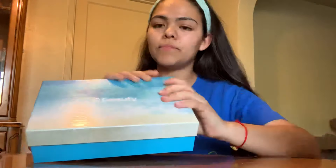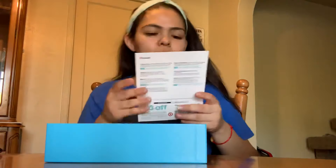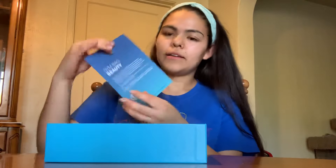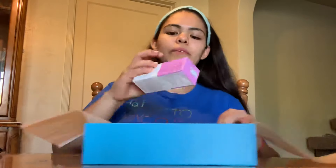I really like the color of the packaging — it's super beautiful. I love this blue; not normally a big fan of blue, but this color is really nice. The first thing I see is the pamphlet that tells you the items, tips and tricks, and a three-dollar-off coupon. The theme is gym bag beauty, and something in here smells really good.